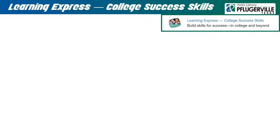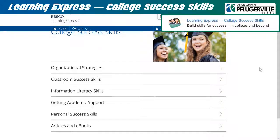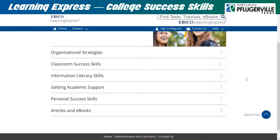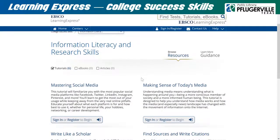Learning Express College Success Skills has many tutorials regarding skills that are important for success at college such as organization, note-taking, utilizing campus resources, and money management. There is also a collection of e-books and articles with advice on how to best manage studies and essays. Click on a tab to find the downloadable resources after logging in to your account.